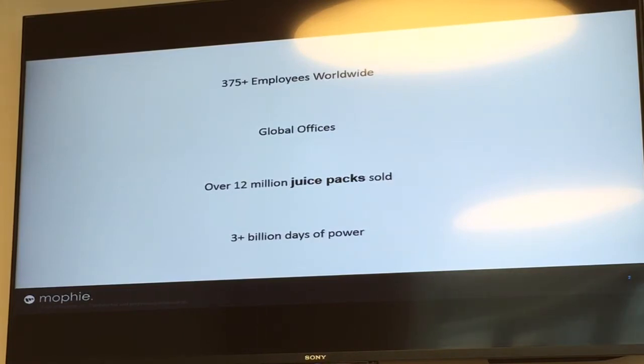For Juice Pack, we have sold over 12 million units ever since we launched the first ever Juice Pack. This is a very amazing number, and when you look at power usage averaging about 3 plus billion hours per day, that's what the world is consuming in terms of battery.